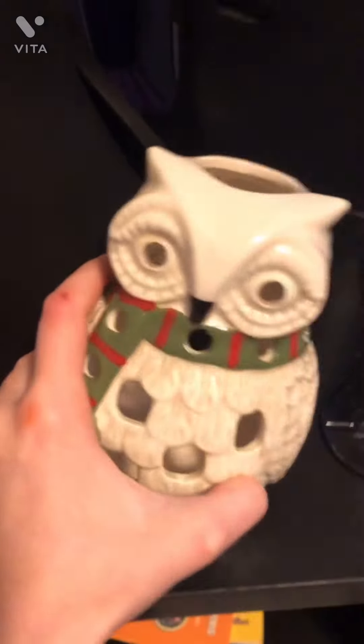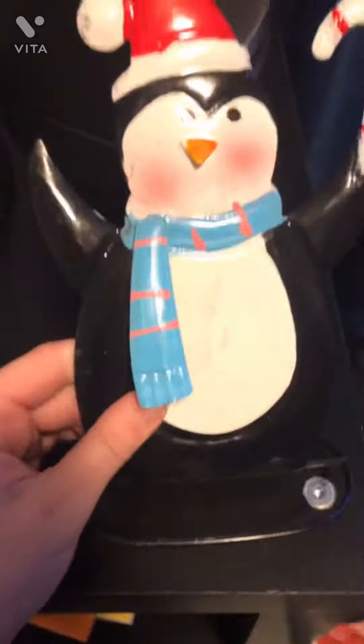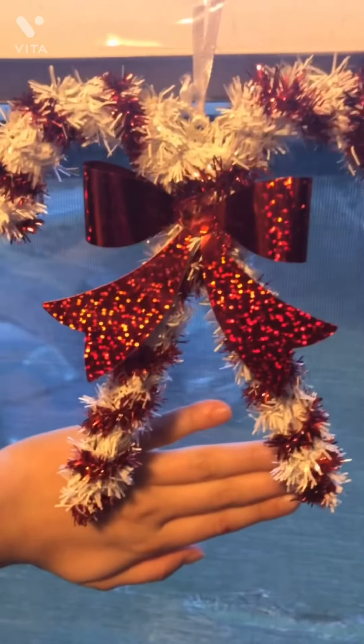Next we have this cute owl with a scarf on, and then we have a penguin with a Santa hat on holding a candy cane with a scarf. They're buddies.